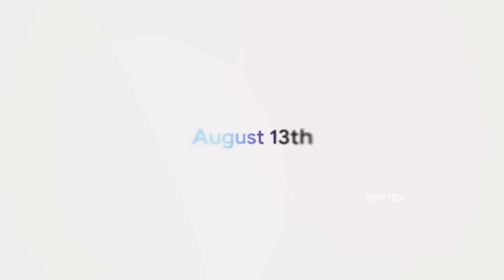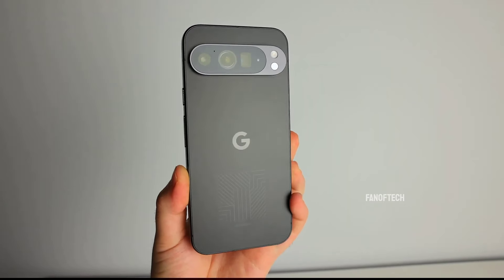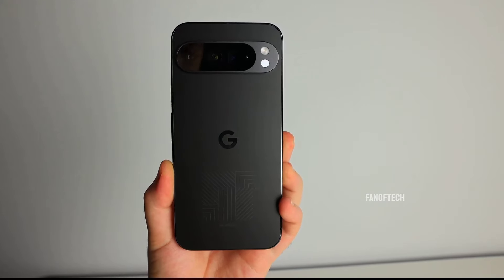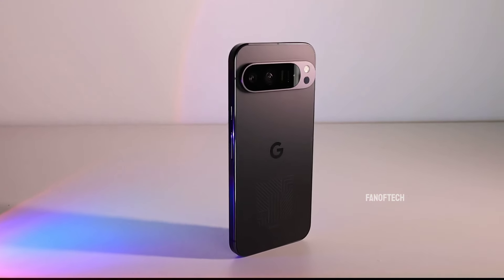Among these, the Pixel 9 Pro XL is generating significant buzz thanks to its comeback after going missing for several years, and today a hands-on video of the device has surfaced on YouTube. A subscriber from Ukraine managed to get their hands on a design sample of the Pixel 9 Pro XL, providing a detailed 20-minute look at the device.